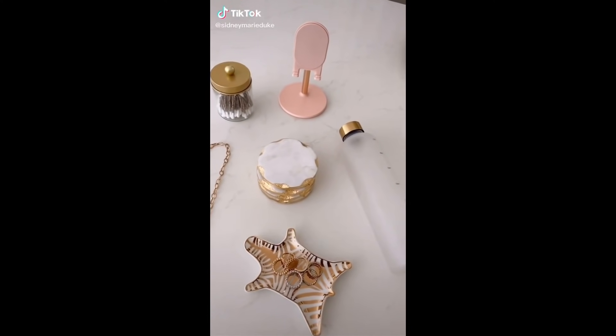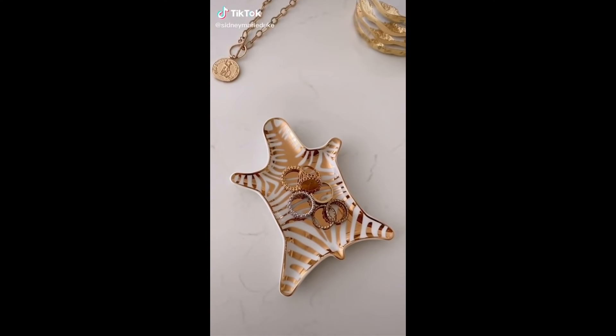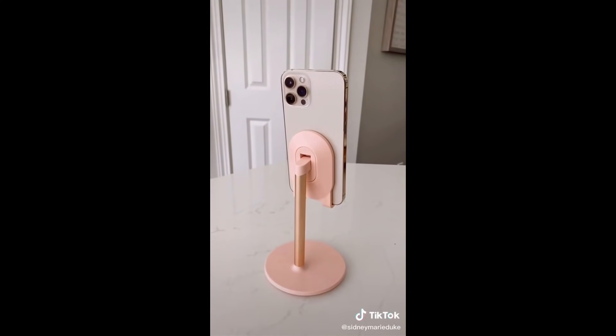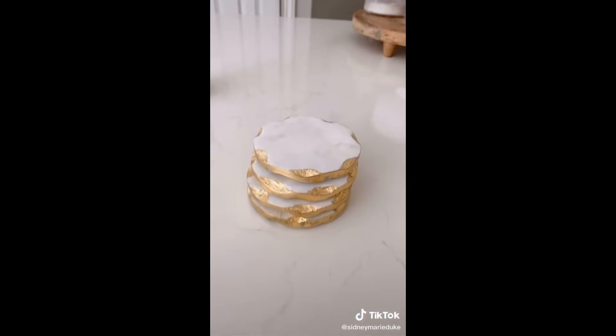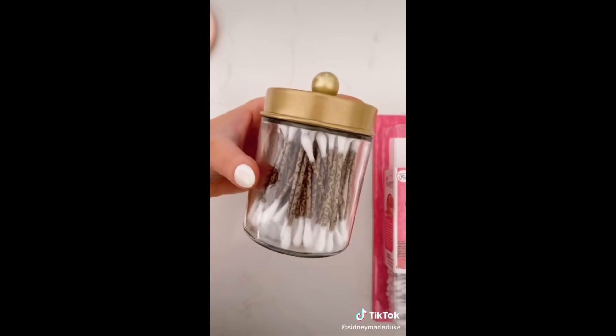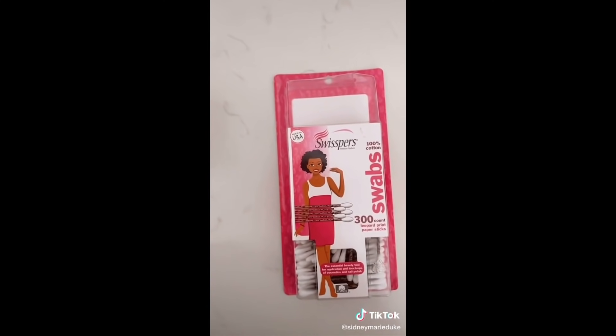Here are some of my favorite things all from Amazon. I love this zebra dish — perfect to put your rings on. This phone stand is super convenient. These coasters are great for your living room and they come in a set of four. These gold jars come in a set of two and I love these leopard q-tips.